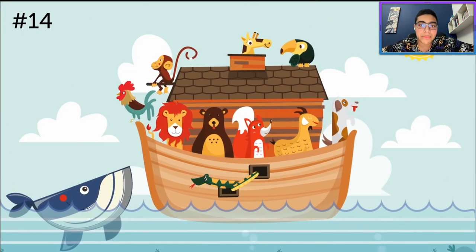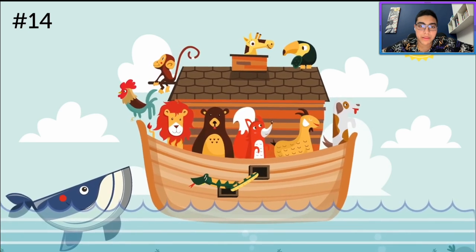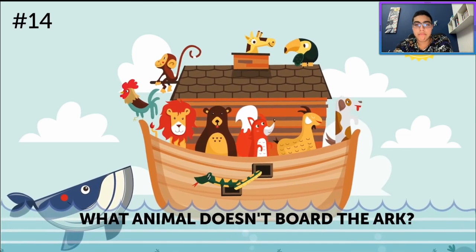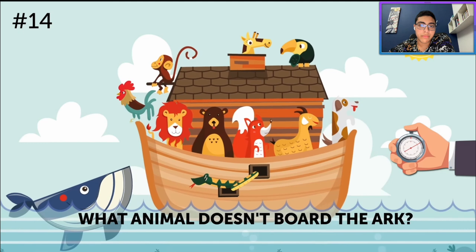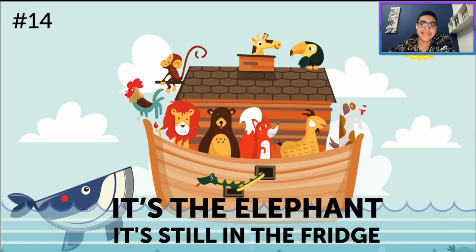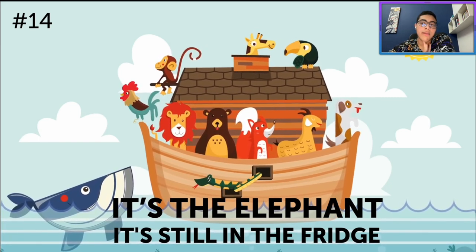Noah builds one more ark and invites all the world's animals to join him. Every single animal gets on board except for one. What animal doesn't board the ark? Well, I don't see any fish on there, so most likely it's the fish because they're on the water. It's the elephant, of course — it's still in the fridge. Poor thing. If you got this one right, your memory is razor sharp.